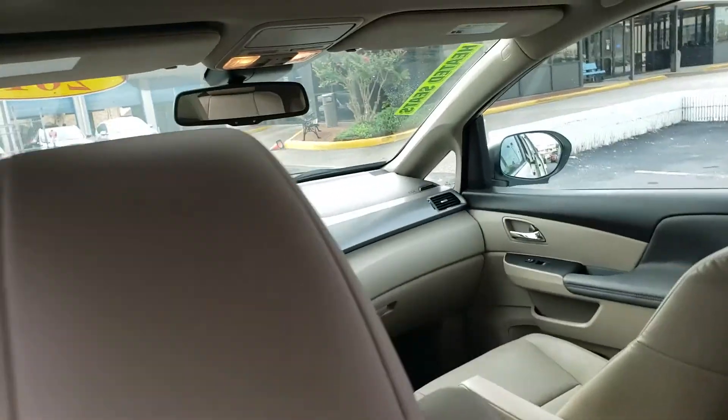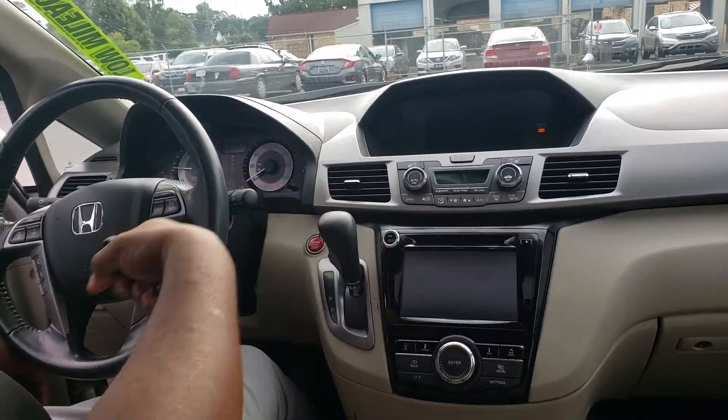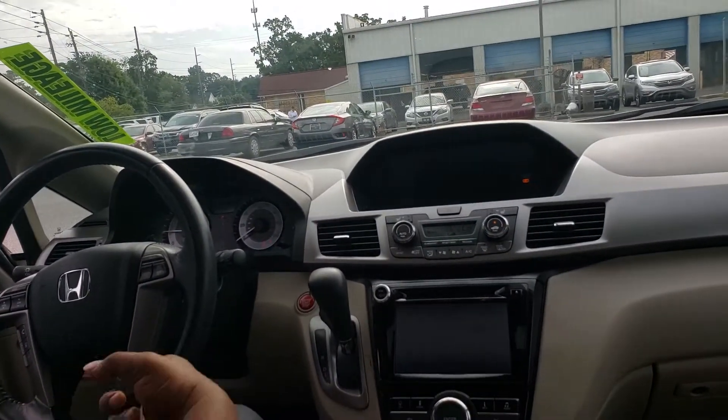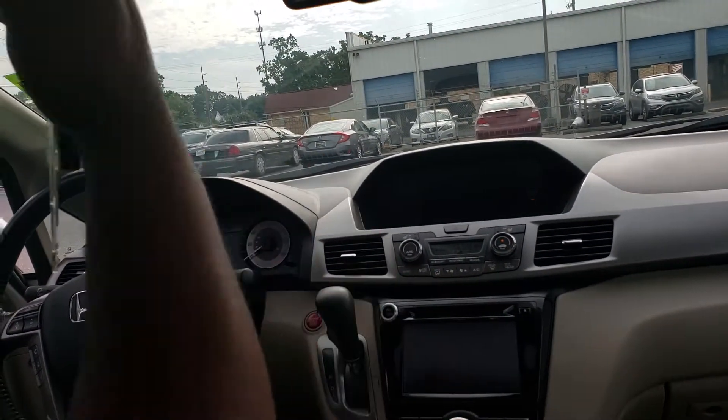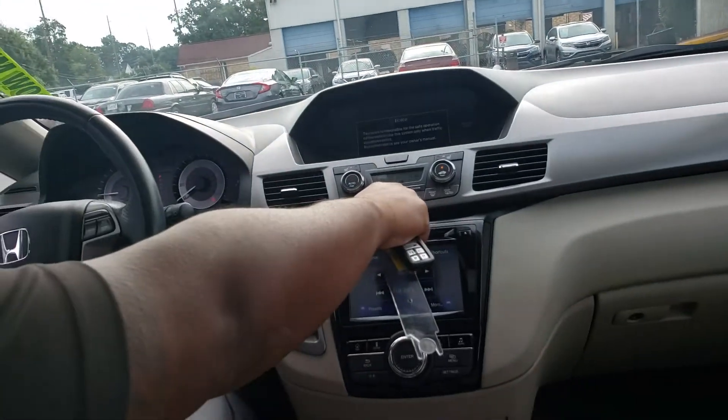Now in the front, you'll get push-button start. It's got tri-zone climate control, so you control temps on both sides of the car, and you can also control it in the back. The kids even have their own little panel up there so they can control their climate, but if you don't want them touching it, you can also lock it.